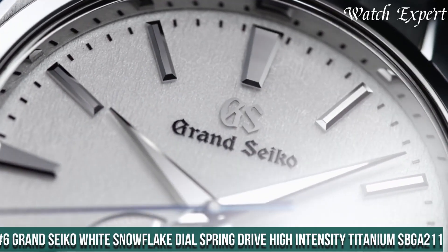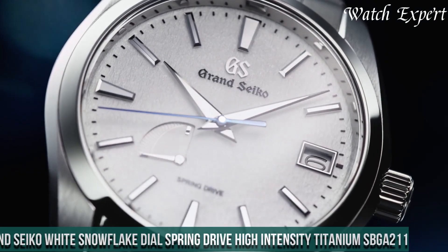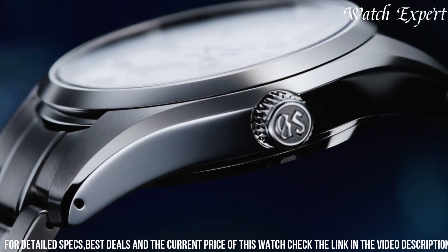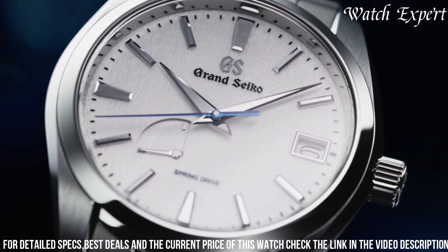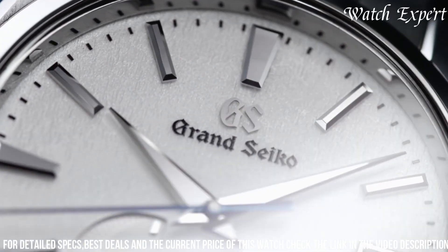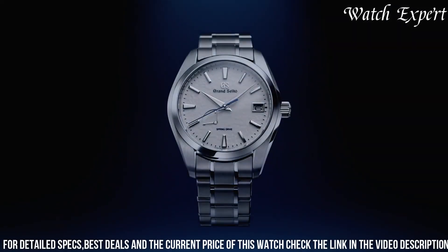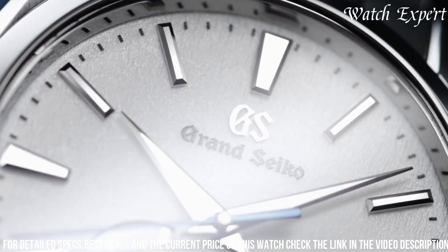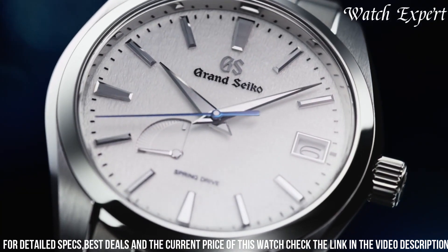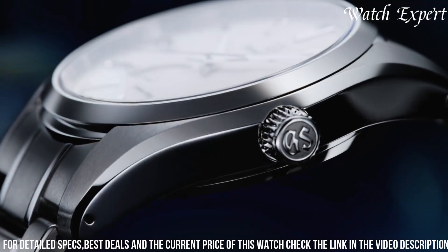Number 6: Grand Seiko White Snowflake Dial Spring Drive High-Intensity Titanium SBGA211. A watch that captures the essence of Japanese watchmaking mastery and design precision. This timepiece celebrates Grand Seiko's commitment to combining innovation with aesthetic elegance. The high-intensity titanium case exudes durability and modern refinement. The dial, with its signature snowflake pattern and luminous markers, reflects the brand's dedication to perfection. The spring drive movement, visible through the exhibition case back, showcases the fusion of mechanical and quartz precision. With a comfortable bracelet, it's a versatile companion for any occasion.